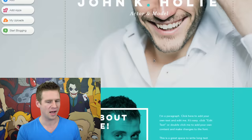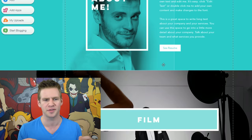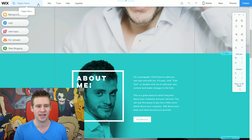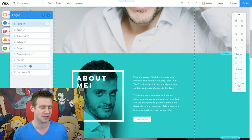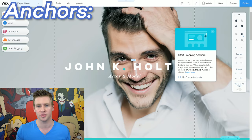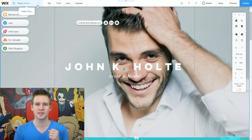Now we return to the regularly scheduled tutorial. In the top left we have a pages navigator. By default they've set up a few different anchors and some other pages. Anchors allow you to link to specific sections of a single page, either through a menu system or a direct link — useful if you have a very tall page with specifically segmented content. This panel is how you'll navigate between your pages.